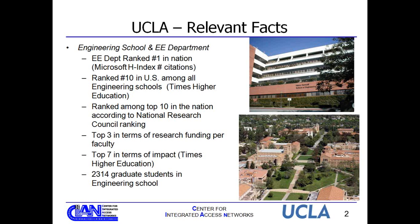The Henry Samueli School of Engineering and Applied Sciences — our EE department — is usually ranked in the top 10. We've been ranked number one by Microsoft based on number of citations, ranked number 10 according to Times, and among the top 10 nationally by the National Research Council, top three in research funding per faculty, and top seven in impact. There are about 2,300 graduate students in the engineering school.